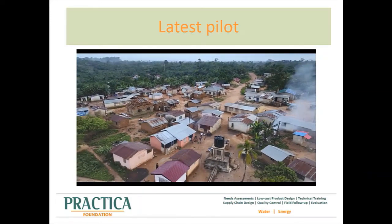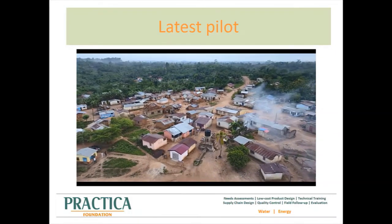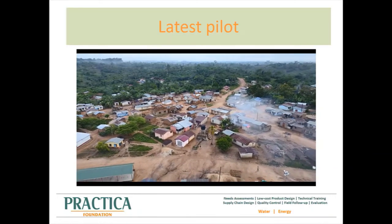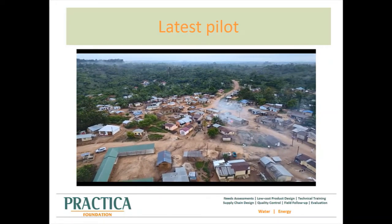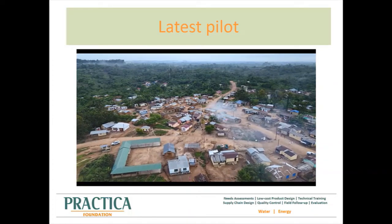The question of whether the system is financially sustainable highly depends on the management structure. With a yearly turnover of about $1,400, it is definitely not a business case in the western definition where one can get a return on investment. However, it can cover the cost of a local caretaker and the needed maintenance. Upscaling to multiple systems in the area will create a certain economy of scale that allows a professional management structure in a private sector approach.